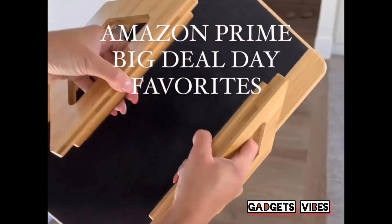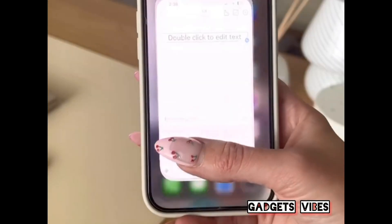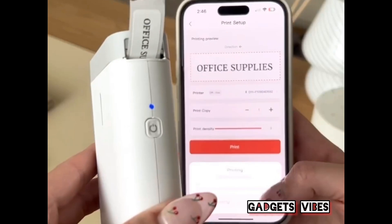Amazon Big Deal Day Favorites. This couch cable that holds so much and fits any size armrest. This Bluetooth label maker that has so many fonts and can even print pictures.